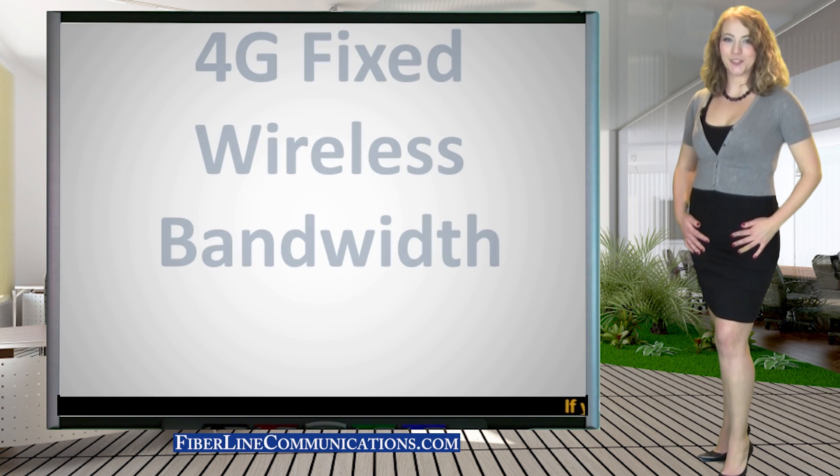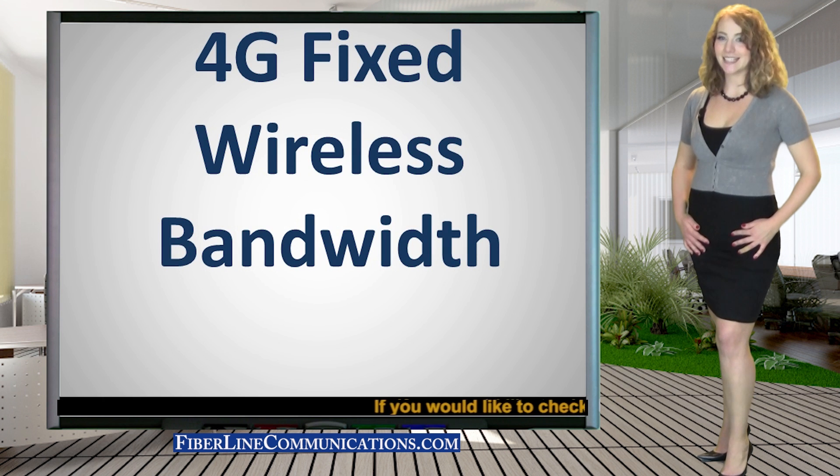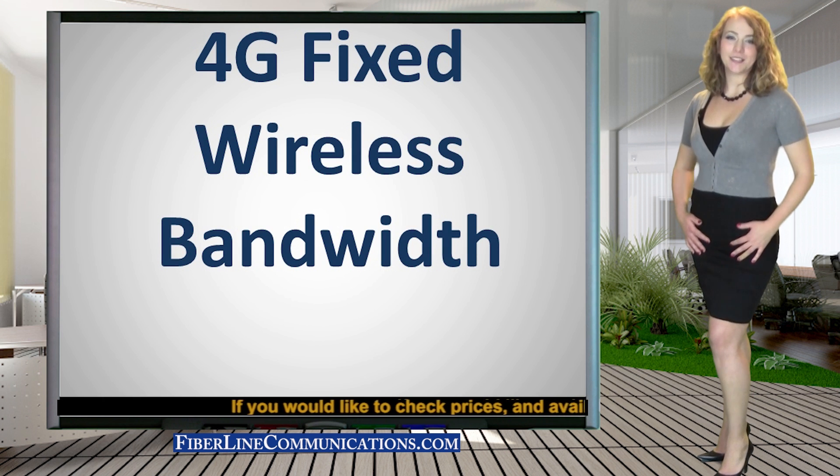Hello, this is Eloise Johnson. Thank you for attending this training session. Today, we will discuss 4G fixed wireless bandwidth.